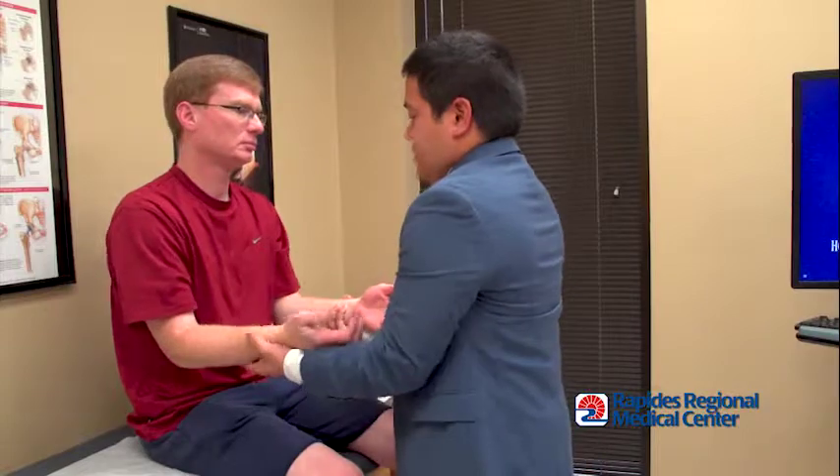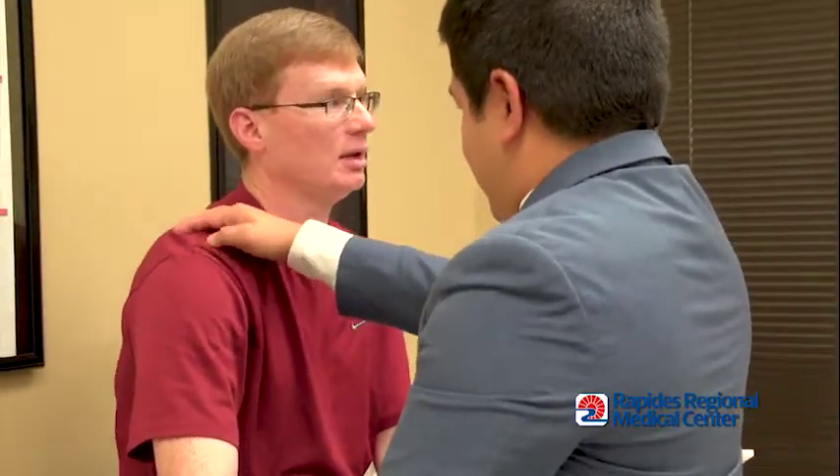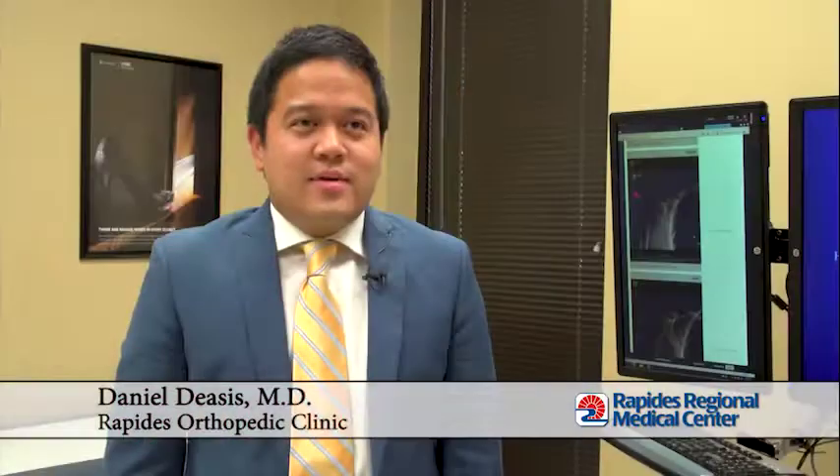Though a rotator cuff injury can be caused by a fall or injury, it can also be a matter of wear and tear. Rotator cuff injuries are very common in our population, especially as we get older. The more wear and tear we have, the more rotator cuff injuries we see.